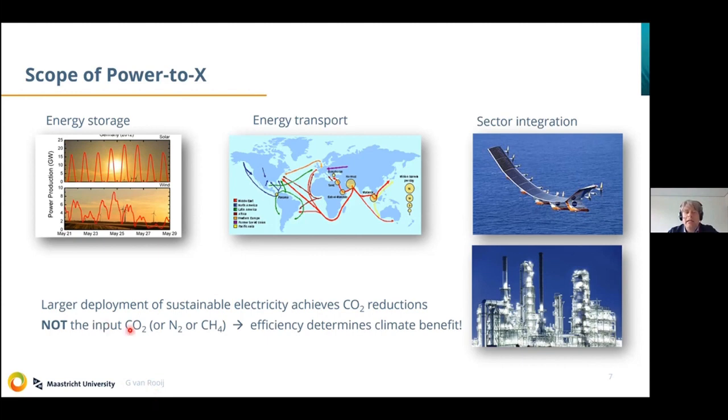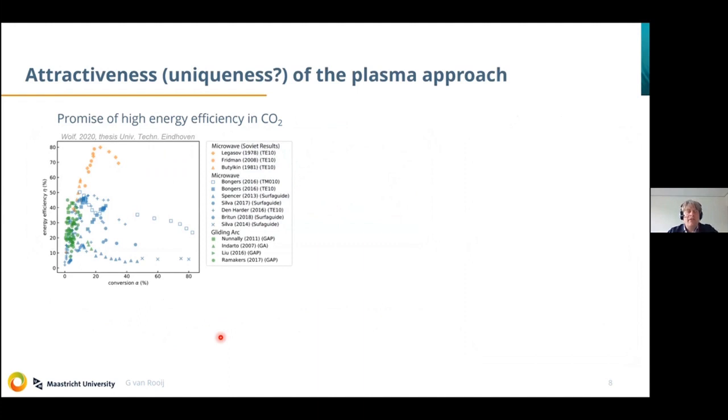Where is the attractiveness of a plasma approach? There are a few uniquenesses. One is we were inspired by early Soviet research on splitting CO2, which reported that CO2 splitting could perhaps happen with efficiency of nearly 80% — really encouraging, carrying the promise of converting electricity into chemical potential energy with 80% efficiency. We tried to copy these results — the open squares — and we have reached 50%, not 80%. But in my perspective, 50% energy efficiency on a lab scale is already quite an encouraging number.